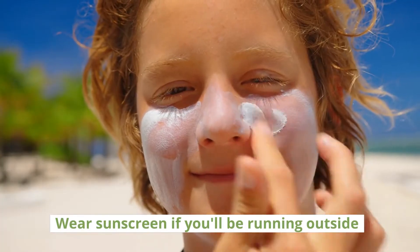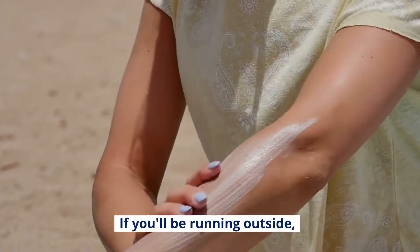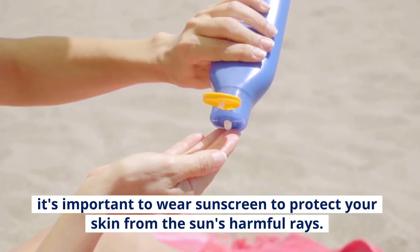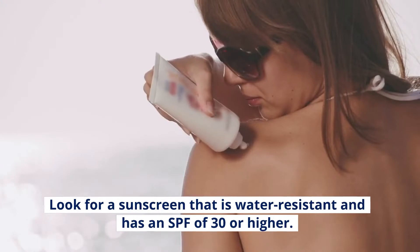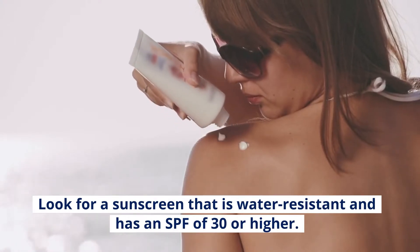Wear sunscreen if you'll be running outside. It's important to wear sunscreen to protect your skin from the sun's harmful rays. Look for a sunscreen that is water resistant and has an SPF of 30 or higher.